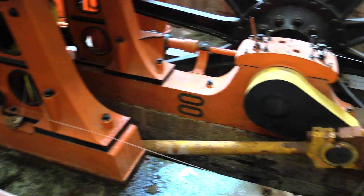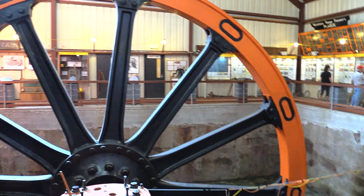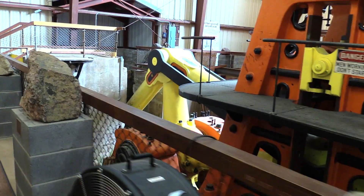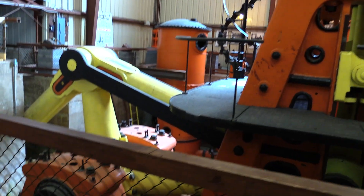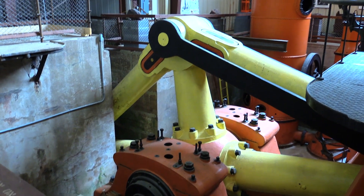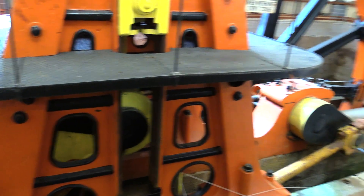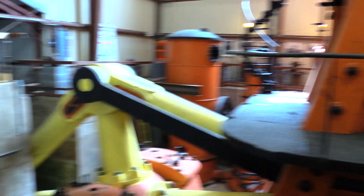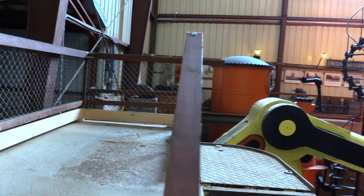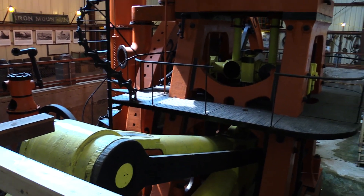They needed a pump that could handle that much water, so they had this designed and built. You can see the flywheel — as it spins it works that lever there, and that yellow lever goes back and works this other lever, which goes underground to work the pumping arms. It's just a huge piece of equipment, and to think they built this back in 1890 using that technology. It could still work today if they needed it, but the mine is closed. There's still a lot of iron ore in this mine, they say, but the cost of extracting it isn't worth it.